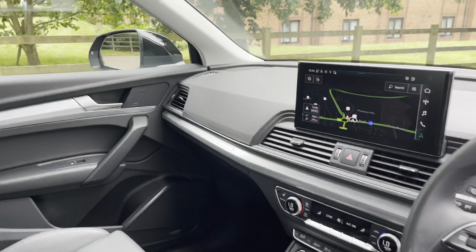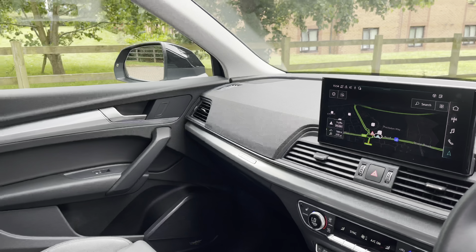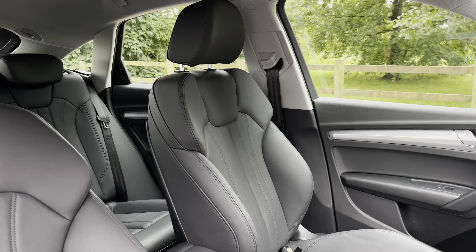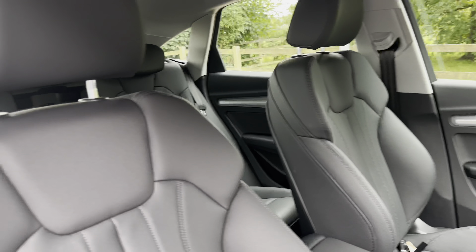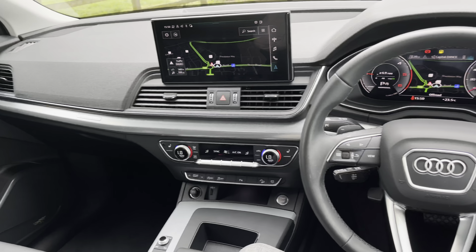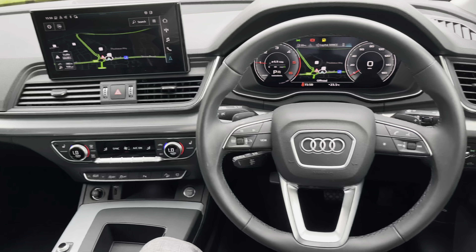Moving into the front, we find a very well-designed cabin with a large amount of Nappa leather and satin aluminium trim. With this being the Sport model, the seats feature a sporty design and full Nappa leather, which really makes the whole interior stand out.